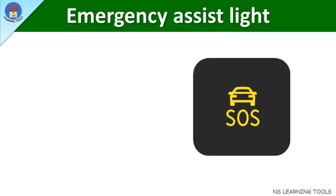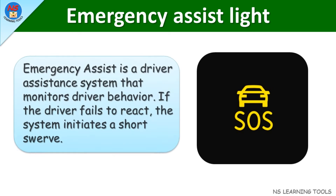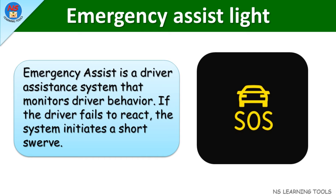Emergency assist light. Emergency assist is a driver assistance system that monitors driver behavior. If the driver fails to react, the system initiates a short swerve.